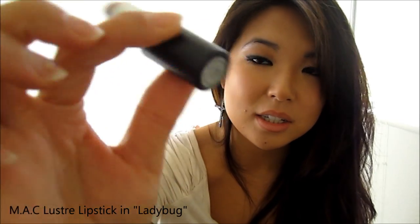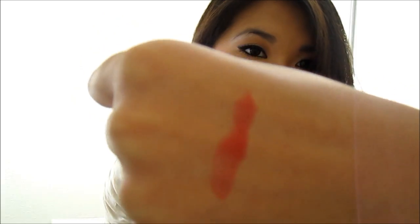So the first red lipstick I've been really loving, and that actually looks good on me which is surprising, is the MAC Lustrous Ladybug. And this is what it looks like. It's a sheer red so it's very wearable, and I'll just put it on for you guys right now.